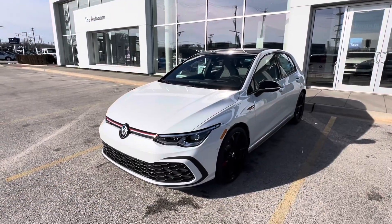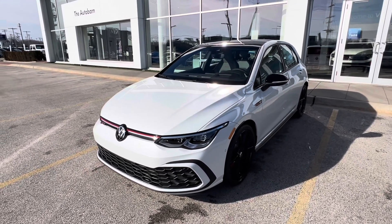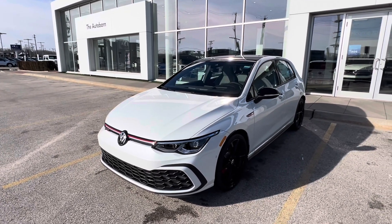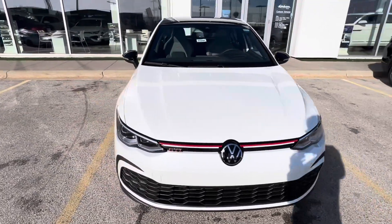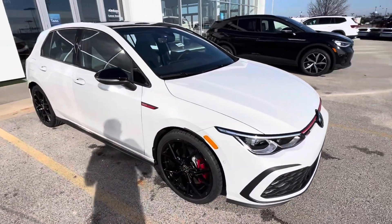Hello YouTube, this is Lou here at Autobahn Volkswagen. Today I'm featuring this 2024 GTI 380 Autobahn — this is the last manual they're making, so I wanted to feature it. I'll go ahead and show off some of the exterior parts of this vehicle, and then we'll take a look at the interior.